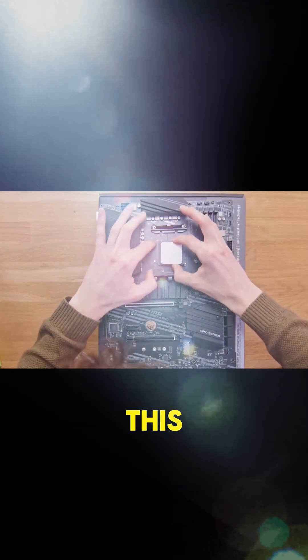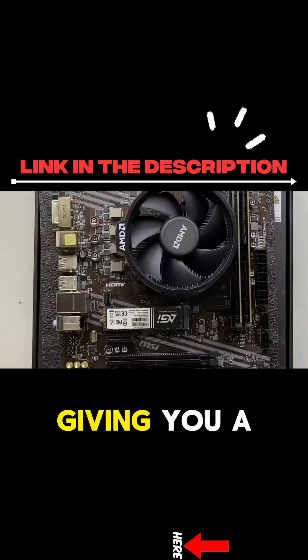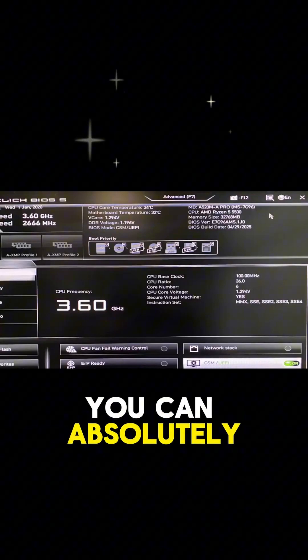One of my favorite things about this processor is the platform. It uses the AM4 socket, giving you a huge range of affordable motherboards to choose from. It's also unlocked, so if you enjoy tweaking settings for a little extra power, you can absolutely do that.